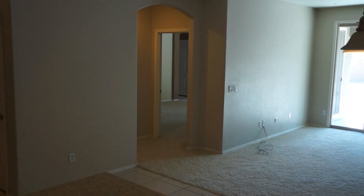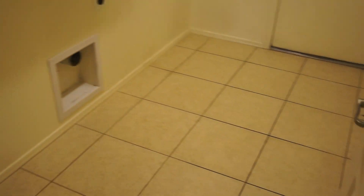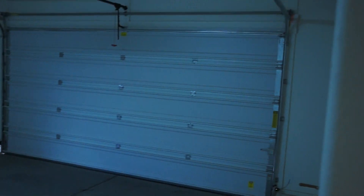That is the master bedroom back over there. More cabinets. This is the laundry, also has cabinets. This is the two-car garage. It's got the soft water loop, door to the backyard, tankless water system, and hot water heater.